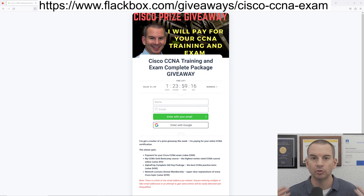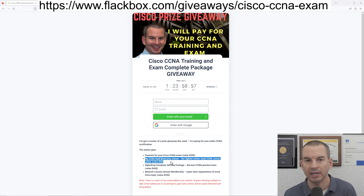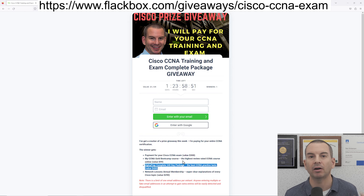So if you do win, let's have a look at what you're going to get. First off, I will pay for your Cisco CCNA exam. Before you take the exam, you're going to need to do the training, so I'll also give you my CCNA Gold Bootcamp course — that is the highest rated CCNA training online from student reviews. You'll also get Alphaprep practice tests. They partner with Cisco to give you the best practice tests on the internet, and finally you'll also get an annual membership of networklessons.com. They give you really clear explanations of all the Cisco technologies that are on the exam and real world configuration examples as well.